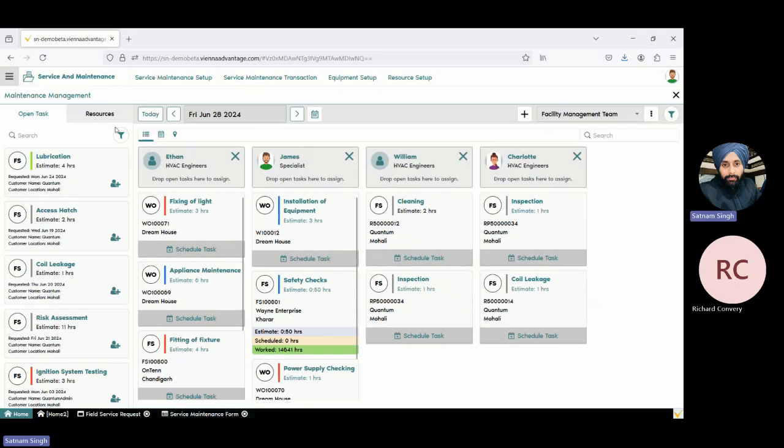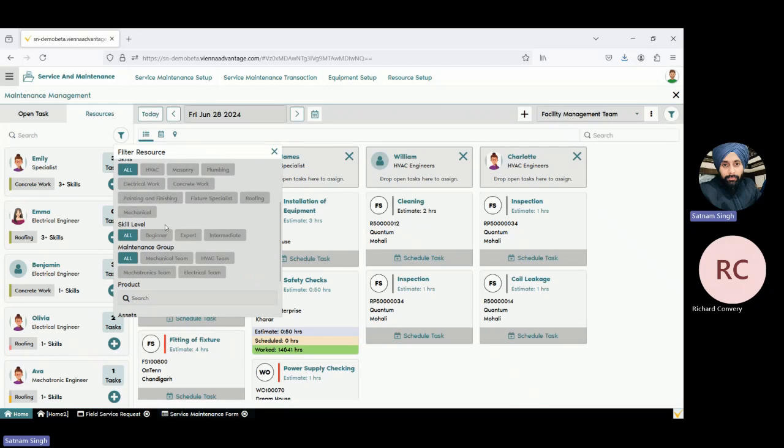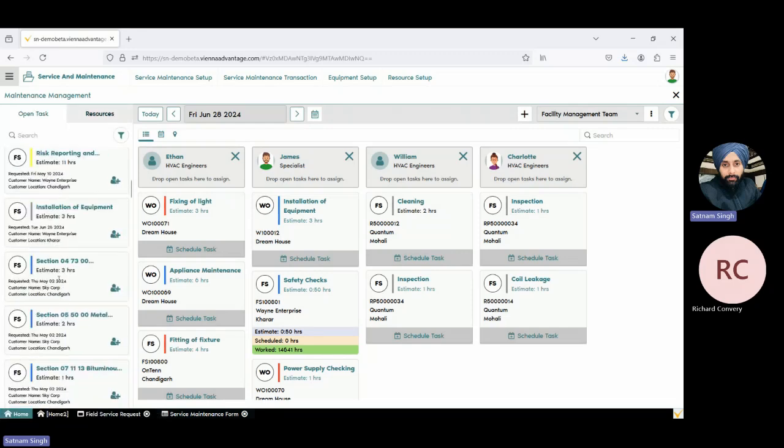The most interesting thing is we can filter these resources according to their different abilities — for example, whether there's a specialist or HVAC engineers. I can filter based on skills — which type of skill that particular resource has, and what is the level of that skill, since there may be different levels. We can choose particular resources to assign a task based on their skills and skill level. There is also a maintenance group — basically a team — which team the resource belongs to. And if there is a particular asset or equipment, sometimes a technician is a specialist for some machinery, so we can search for that using the asset function.